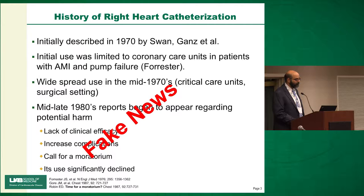There was a famous acute MI unit here where a lot of the hemodynamics were defined. Its use boomed in the mid-1970s — used in critical care units, surgical settings, and so on. By the mid to late 1980s, reports began to appear regarding potential harm: lack of clinical efficacy, increased complications. There were multiple calls for a moratorium starting in 1987, and its use significantly declined.